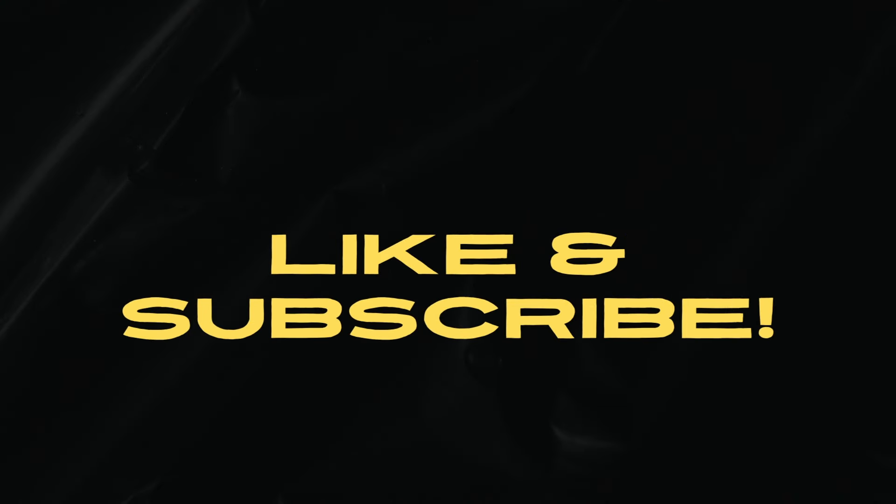Hi guys, welcome to Finest Vehicles. Today we will look at forgotten and underrated American performance cars.